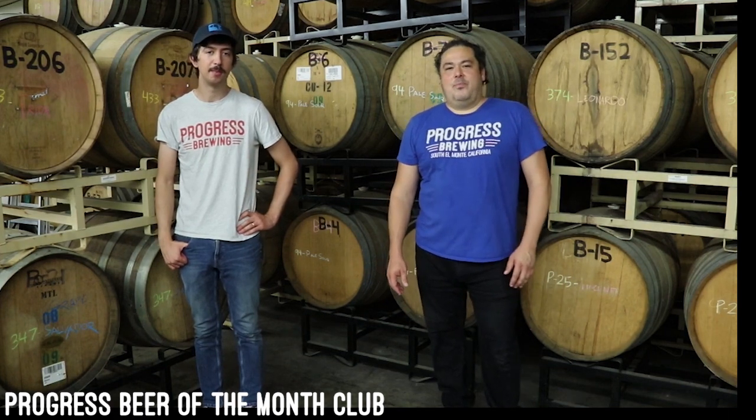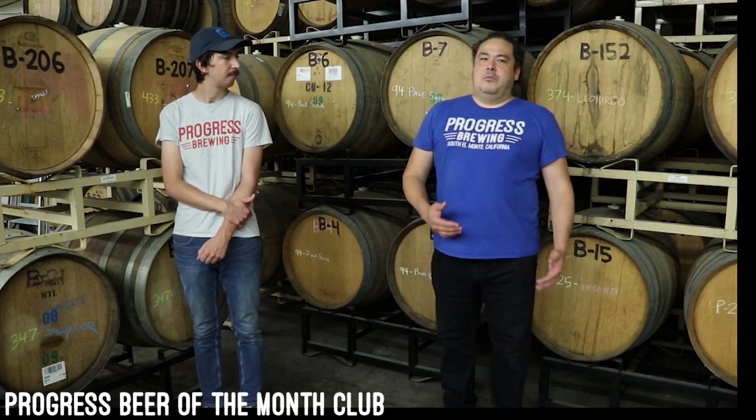Hey guys, welcome again to the Progress Brewing video channel. We have some really interesting news to tell you about. We're finally releasing the Progress Beer of the Month Club. As everyone knows, we've been around since 2013, so we have a lot of barrels that have been aging for a while. We have some interesting experiments that we've accumulated through time that we haven't had the chance to really release as a full batch because they're very small. But now with COVID, everything's slowing down so we can actually give ourselves a chance to go back and look at our inventory and see all these very interesting experiments that we've had, and combine them with something fresh or something new, and then have something really interesting for you guys to try.